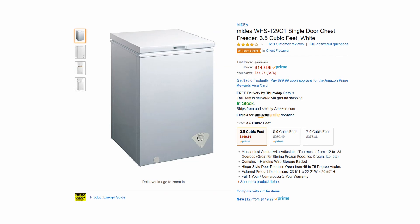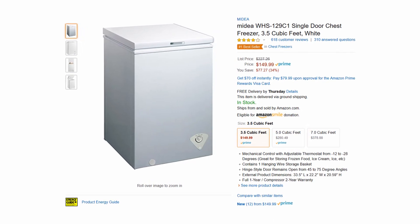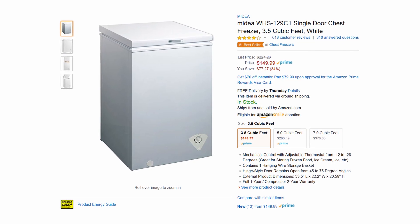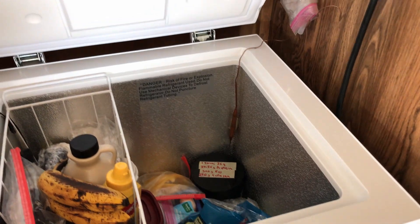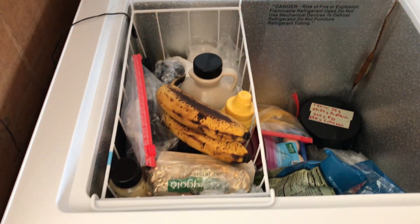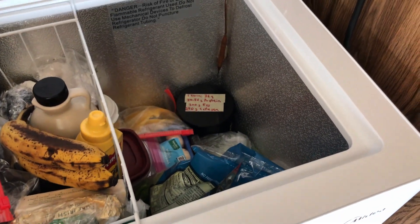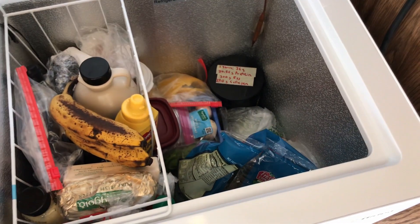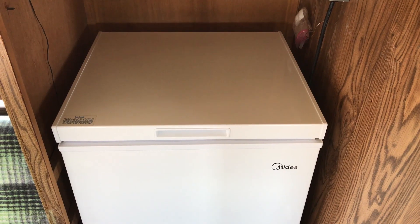Here's a Midea 3.5 cubic foot chest freezer, model number WHS-129C1, at about $160 on Amazon. It's Energy Star rated with an estimated yearly energy cost of $23. What I like about this freezer is that it's lightweight, doesn't take up much space, includes a removable basket, and is whisper quiet.